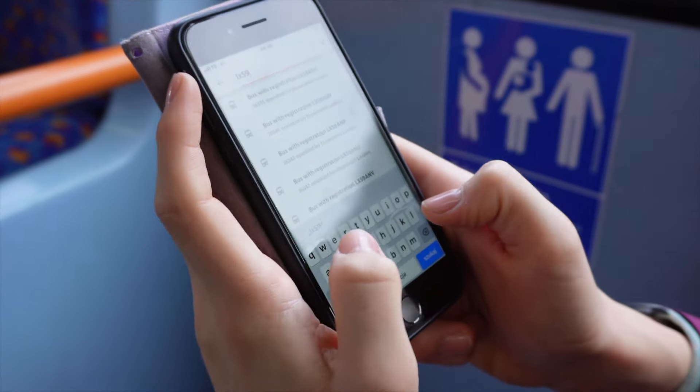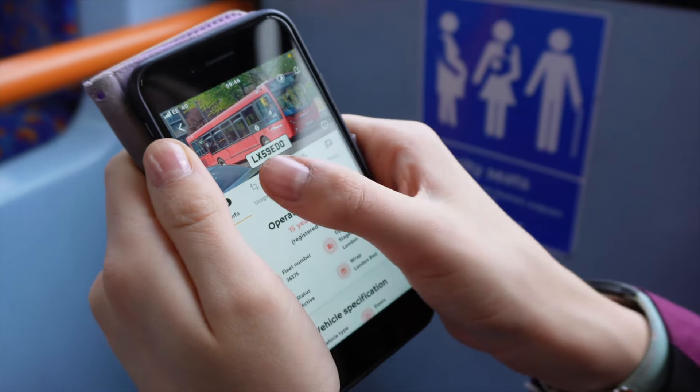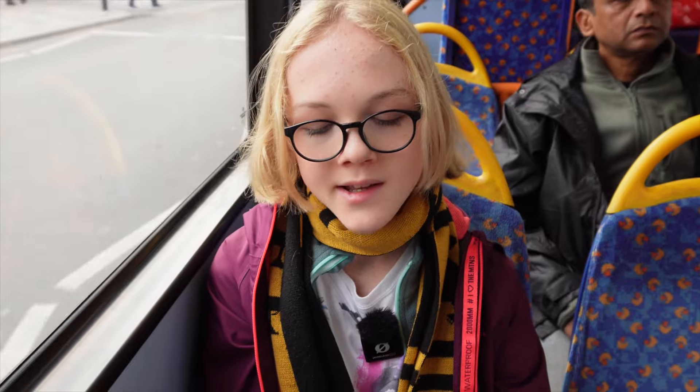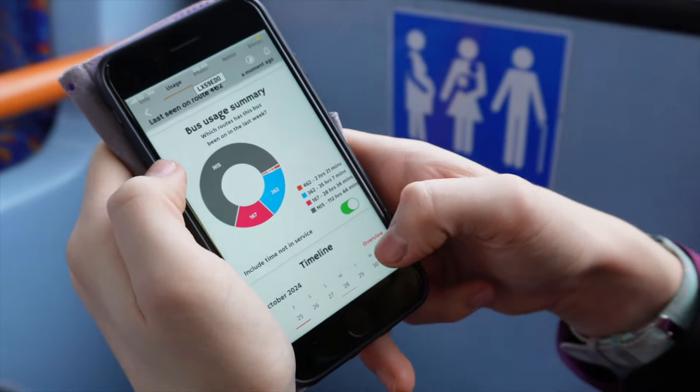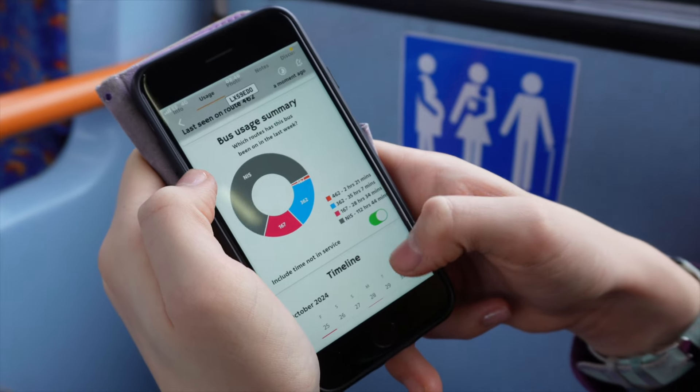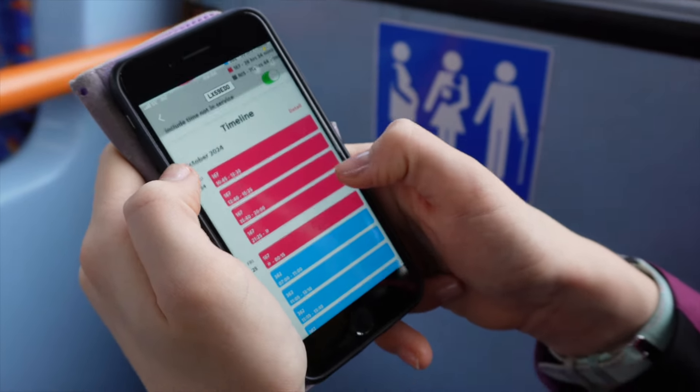There is also specific vehicle info relating to the actual model of bus — how old it is, the fleet number, who operates it, what wrap it has, the engine, chassis, body, engine type, and how many doors it has. Very specific and very handy detail for enthusiasts.